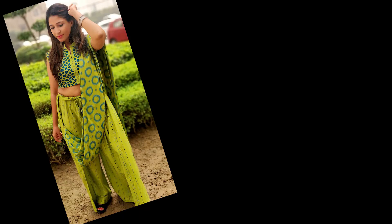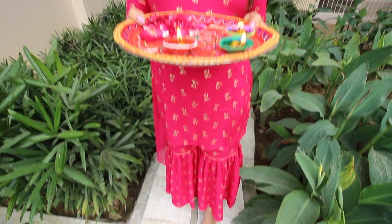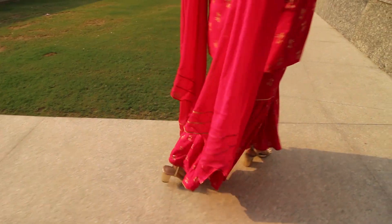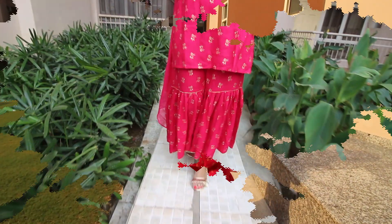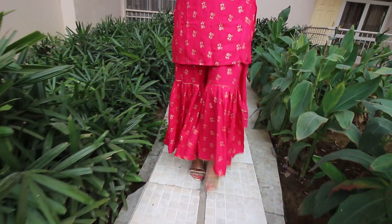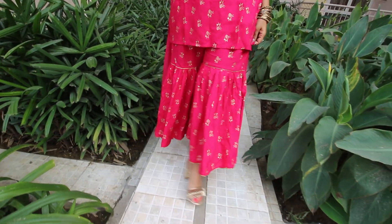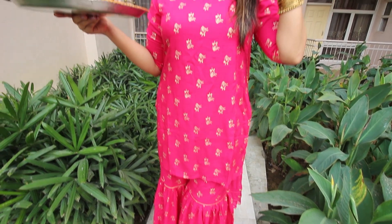For the first look, I am wearing a coordinated pink kurta plazo set. This comes with a pink dupatta which gives a great ethnic touch to it. The plazo of this kurta set is really circular and wide at the legs, which gives a fuller appearance at the bottom and makes it super comfortable too.